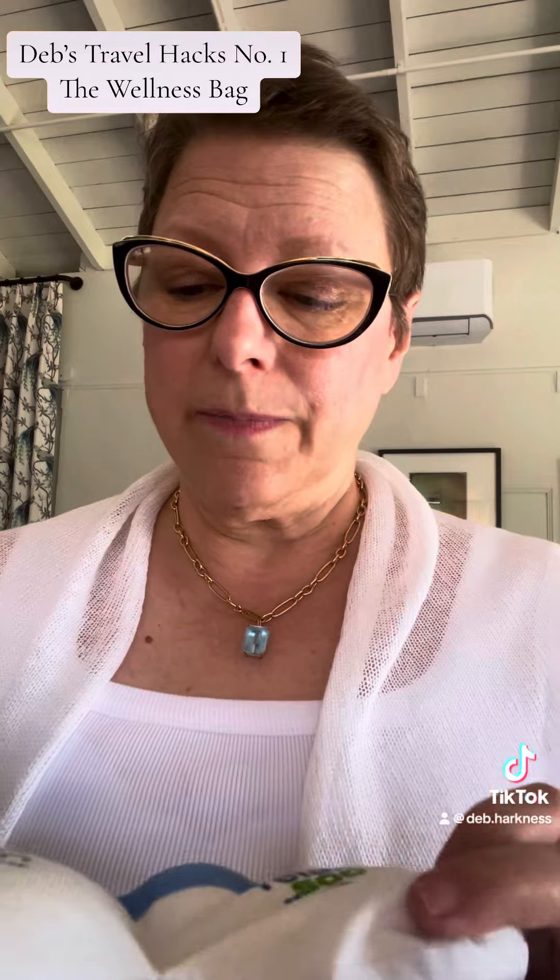I also wrap that around my other mask, which is one of these germ masks. If you're going somewhere with a microwave you can heat it, or pop it in a plastic bag in your mini fridge or freezer for cool relief. I've been known to sleep in it. They have little liners you can dampen with warm or cold water and place on your eyes overnight for eye relief.